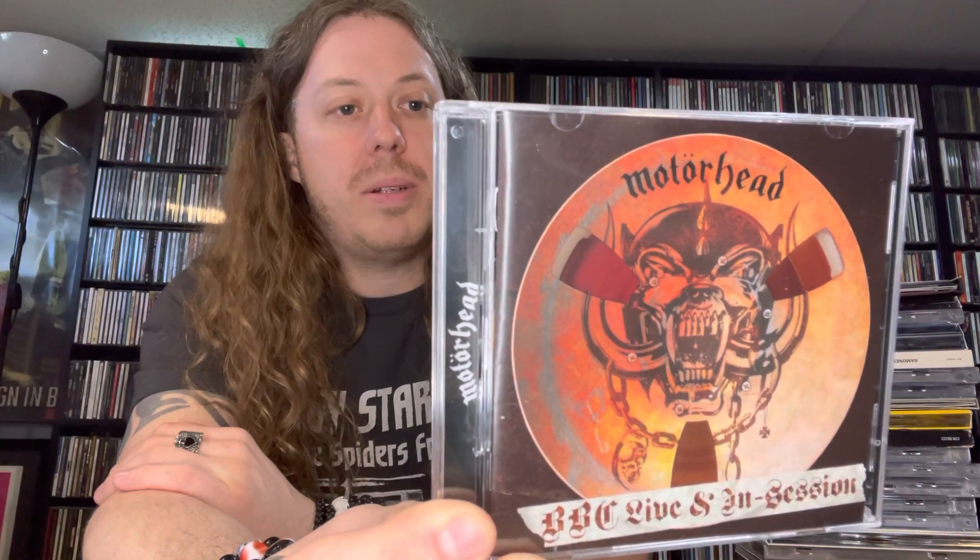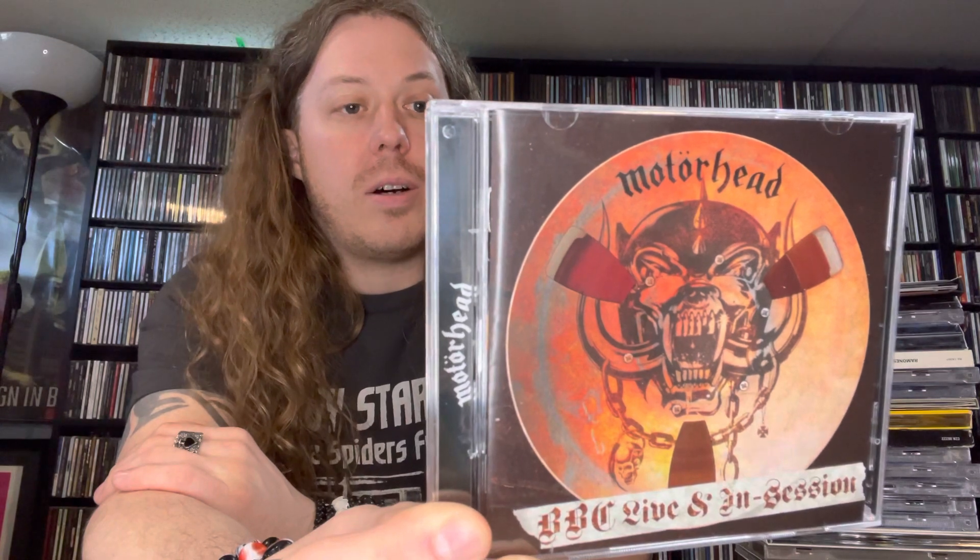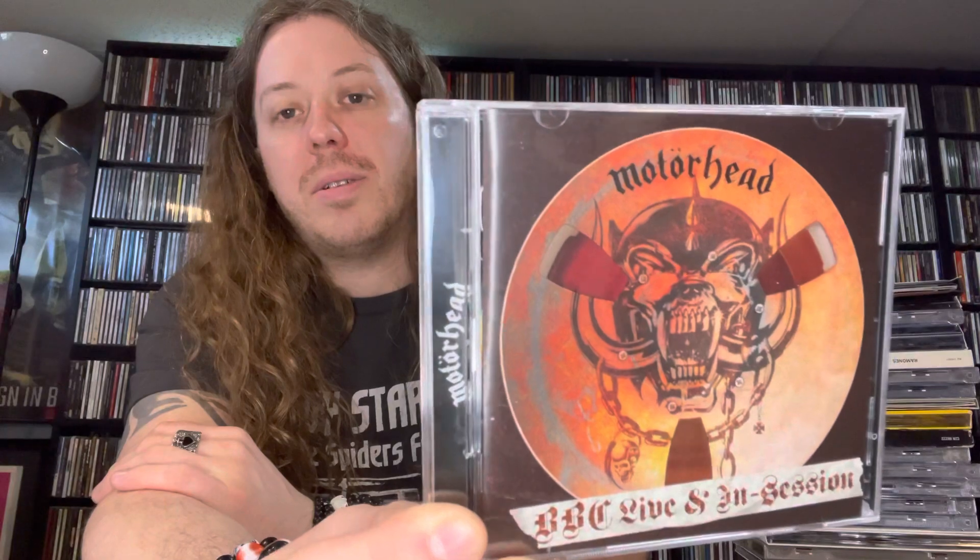Then we have Motörhead 'BBC Live and In Session' — a two-disc set. Disc one is BBC Radio One John Peel in session from 1978 and also a live set from Paris Theatre in London 1979. Disc two is BBC from '81 and BBC from '86 — 22 tracks altogether across the two discs.